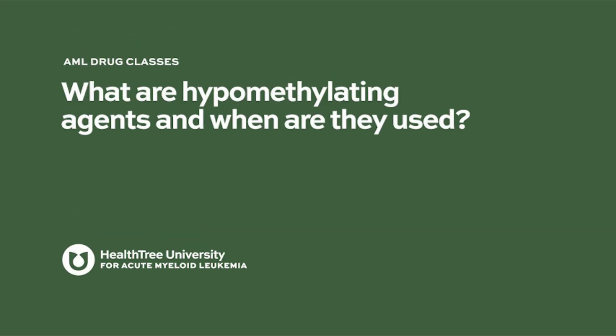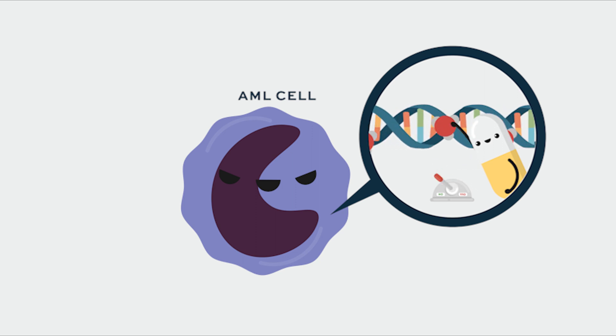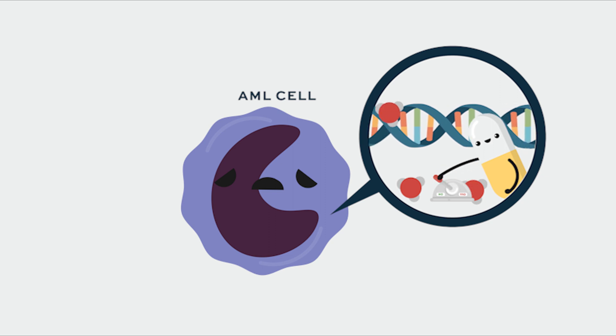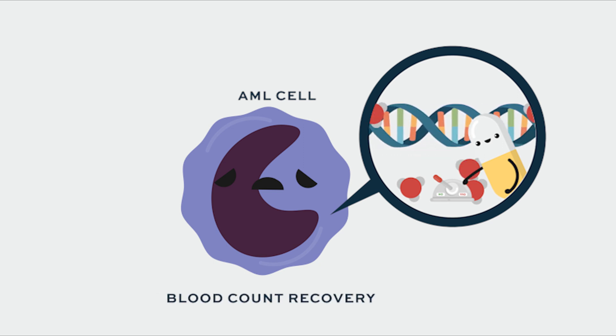Hypomethylating agents are low-dose chemotherapy drugs that go into the DNA and RNA of cancer cells and turn genes on and off. They remove methyl groups that sit on the DNA and prevent it from transcribing into RNA and proteins. By altering the DNA-RNA interactions in the cells, they turn on genes that have been turned off in the process of leukemia, allowing normal hematopoiesis and normal count recovery to occur.